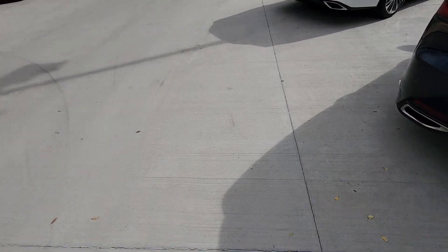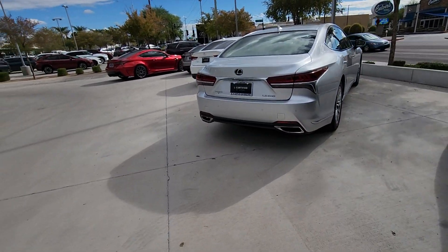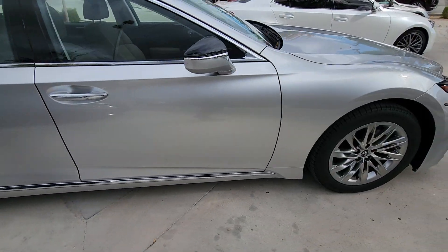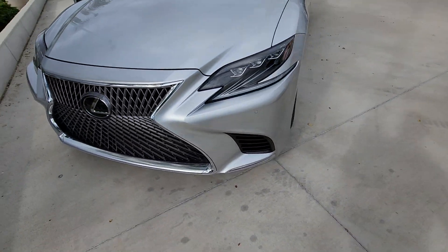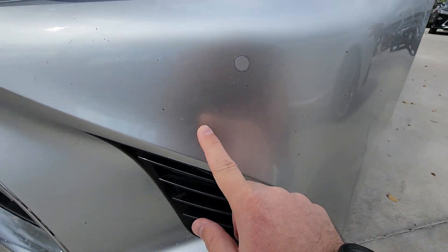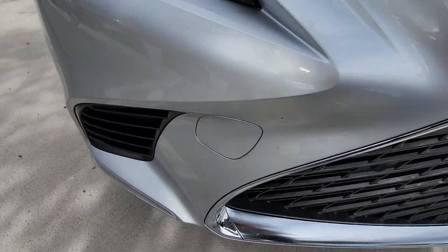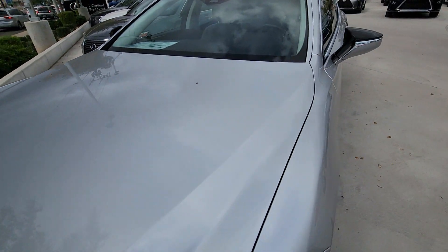Now we can quickly just take a short stroll down to the 2019 LS. So the LS — it does have a fair bit more rock chips on it. My guess is this has more highway driving miles on it. The hood itself is in very good condition; there's only one that I was able to really spot, but the rest are just little tree bits that are falling.